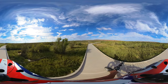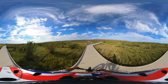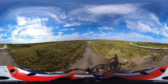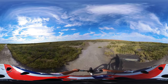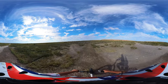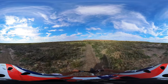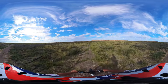Oh, forgot the kickstand. This is still wheelchair accessible. It's not nearly as smooth as the other one. Famous last words. Maybe I spoke too soon.